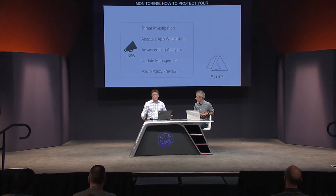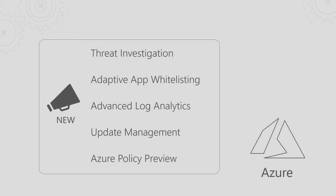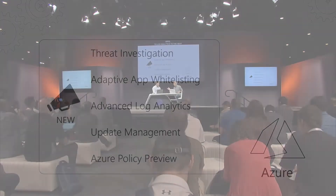At the conference we've been announcing a handful of things. We're announcing threat investigation, what we're doing with adaptive whitelisting so we can see what's going on inside the apps, a new advanced log analytics which is a next generation of what we've already had with much more advanced deep queries, update management, and policy.